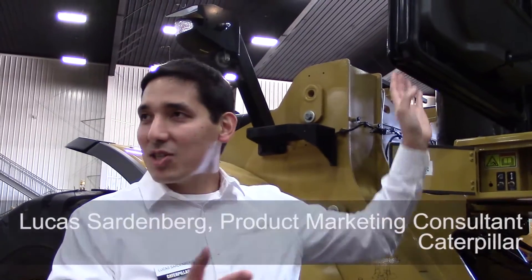We talked technology during the presentation. Brian mentioned the new CPM, which is cat production measurement. Since it's another acronym, let's just call it scales — payload scales.